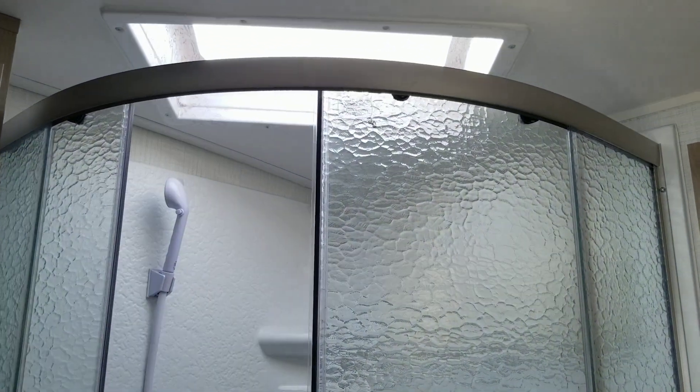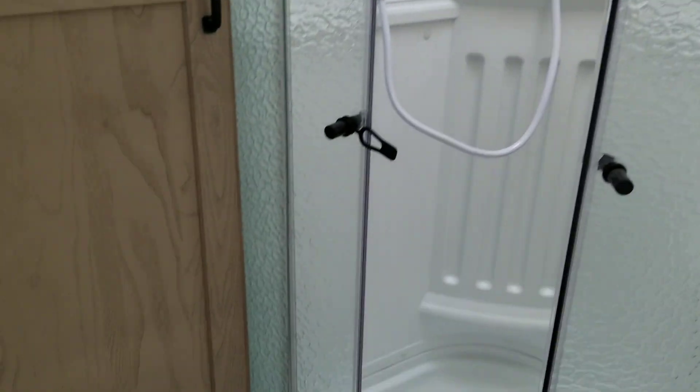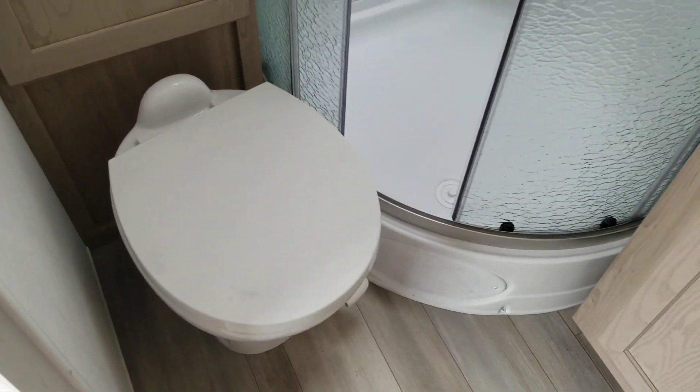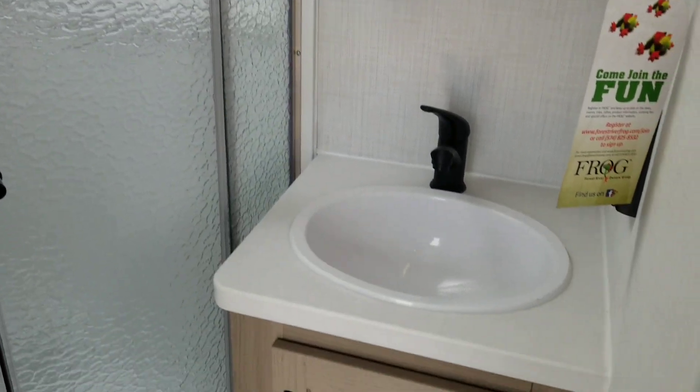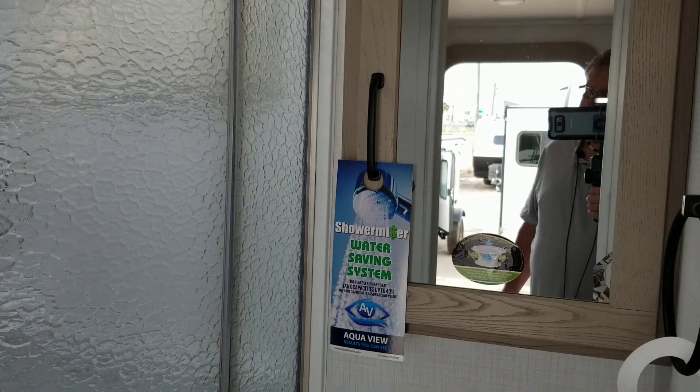Here's the bathroom. It has a radius shower, toilet, sink, counter, faucet, and a mirrored cabinet.